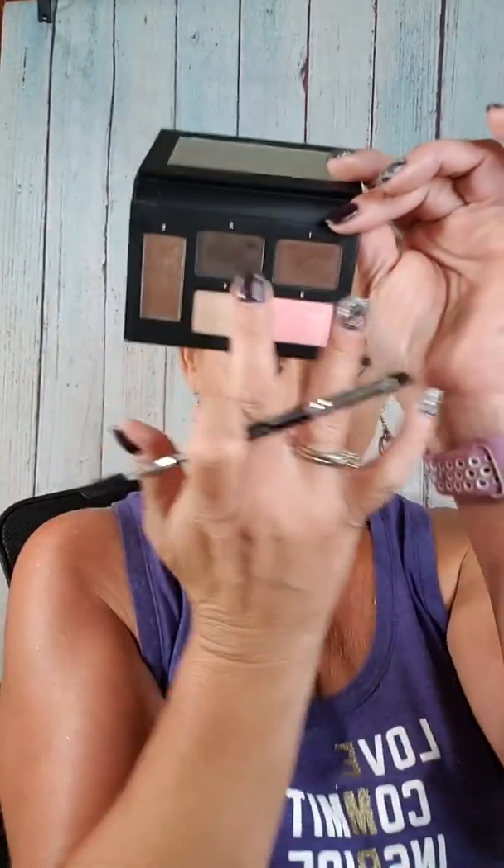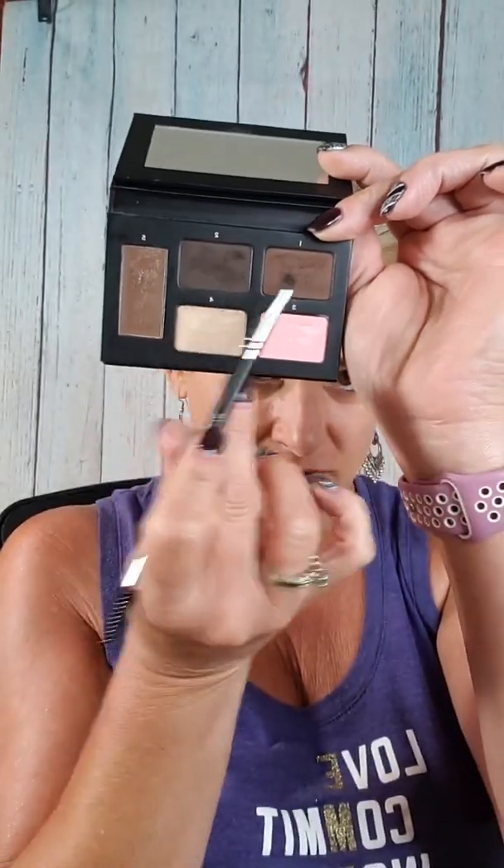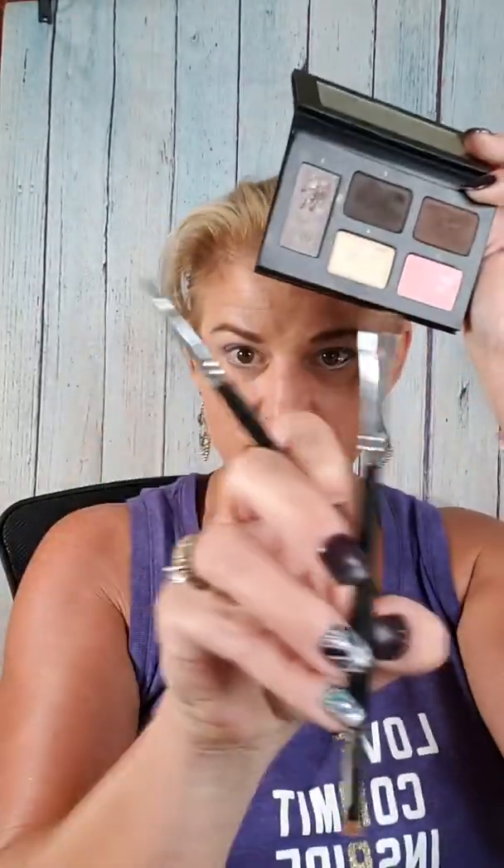Then I'm going to use this one for the setting gel. Now, remember — whatever brow palette you get, we have dark brunette black, a medium one, and then a light one. These two colors are powder that you apply with whichever brush you get in your kudos this month, because it's a 30% discount. These are highlighters — they're creamy. And this is your setting gel.